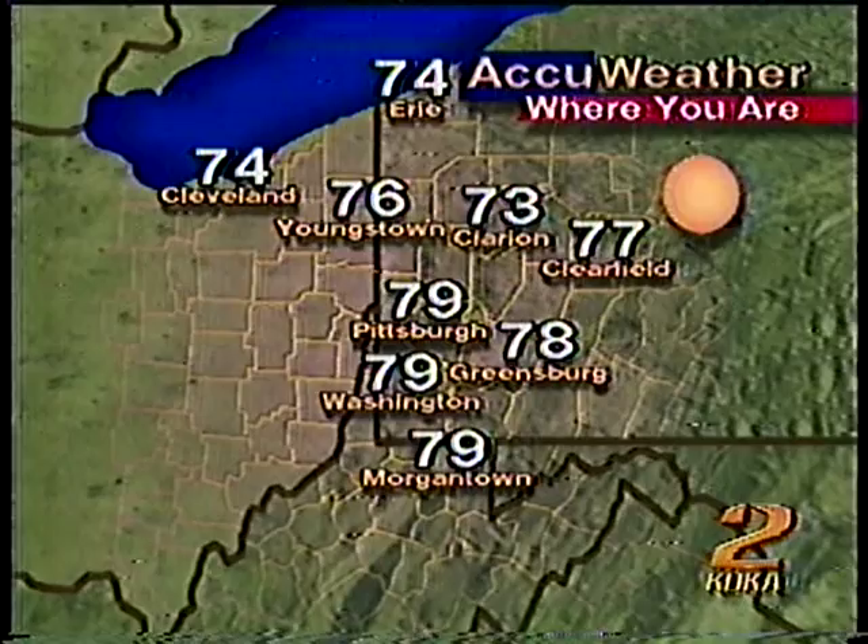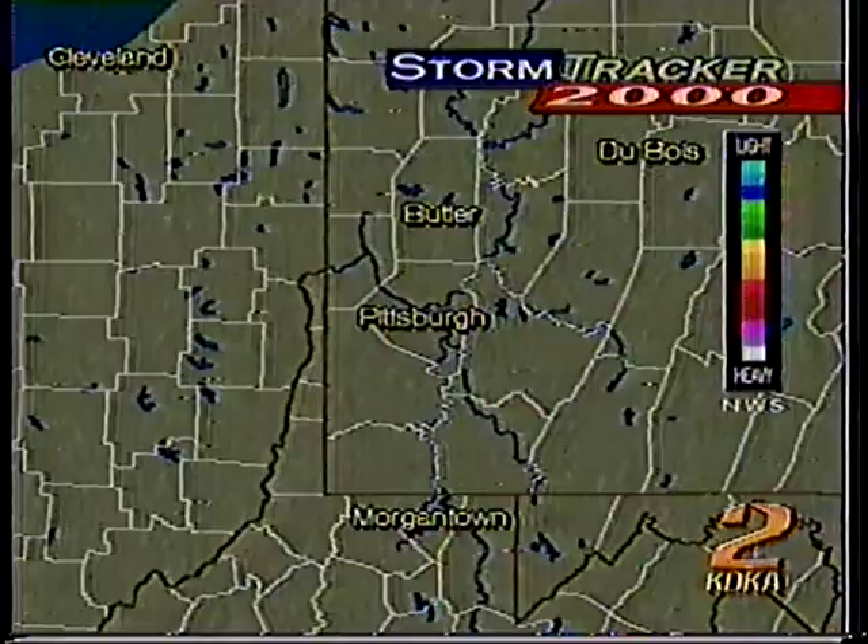Storm Tracker 2000 is kind of idling this time of the year, at least this week. We'll zoom into the downtown area, and it's what you don't see that counts — in this case, no precipitation. A little look at the three rivers.